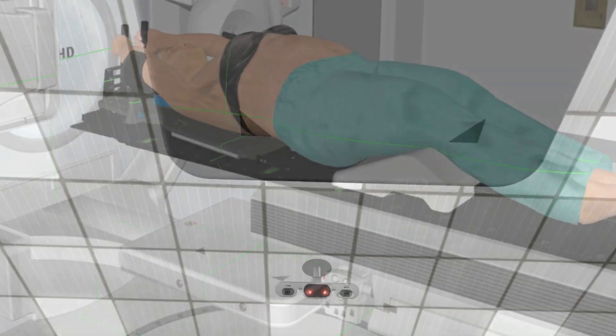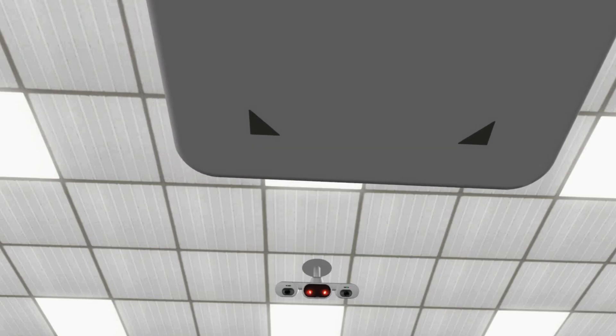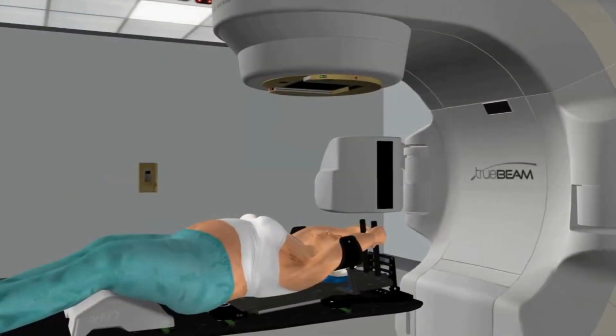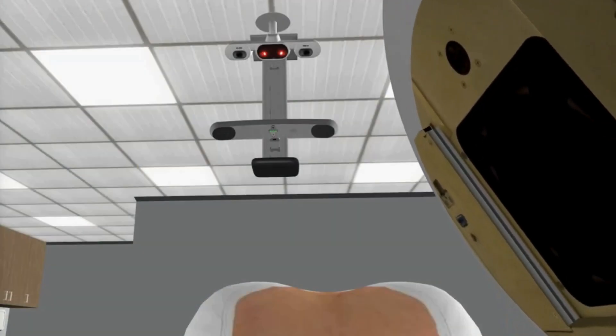The team will take x-ray pictures to make sure you are in the correct position. You might notice an arm with an imaging panel coming out — this will not touch you. The team will make tiny adjustments to your position if they need to, so you might feel the treatment bed move slightly. You will not feel the radiotherapy beam, but you will hear the machine sounds like this.